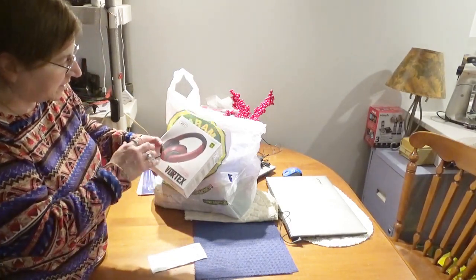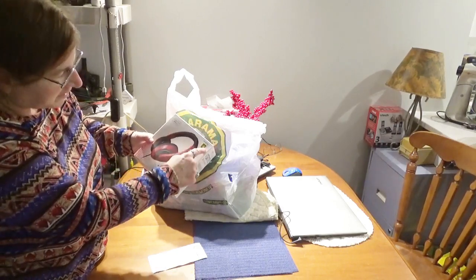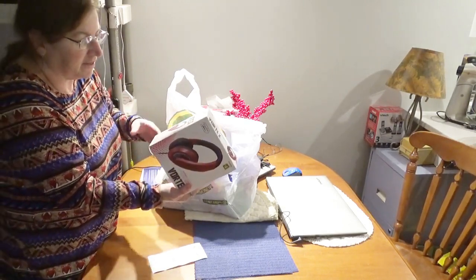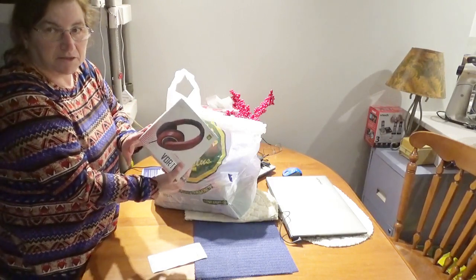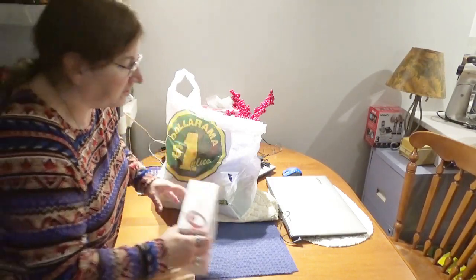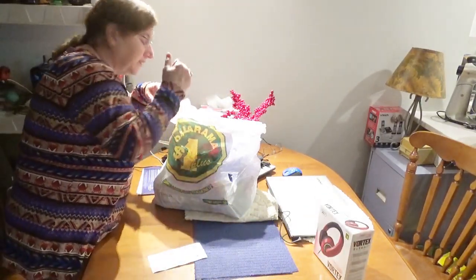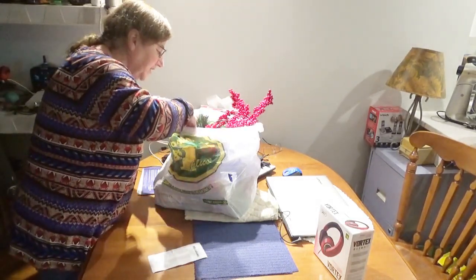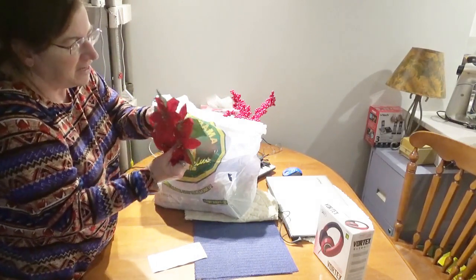I got a set of headphones by Electra Vortex — stereo headphones for $4. That's Canadian prices obviously, I'm in Canada. My husband got a set too, and these I'm actually going to be using on the soundboard at church, so I'm anxious to try them out. So far he likes his set and they're the same, just different colors.